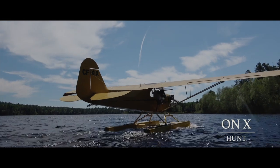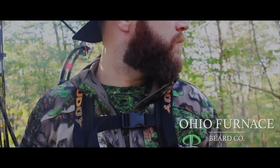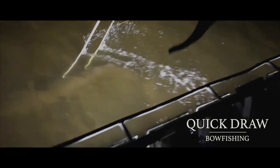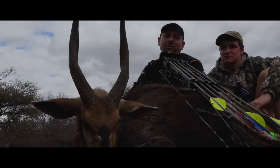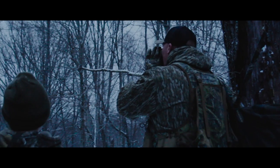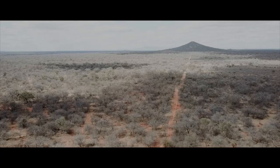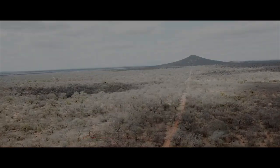Hello everyone! Welcome back to Amazon Rain Chicken Outdoors, presented by Mike's Archery. This episode will be part two of our South African Adventure series, so stay tuned.